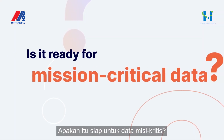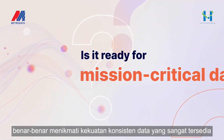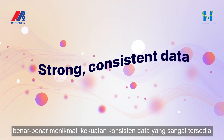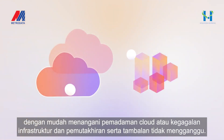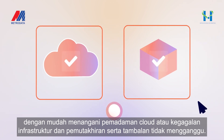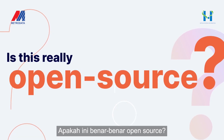But is it ready for mission-critical data? Absolutely. Enjoy strongly consistent data that is highly available, effortlessly handles cloud outages or infrastructure failures, and upgrades and patches are non-disruptive.